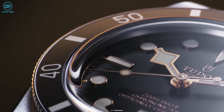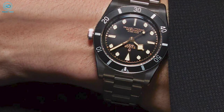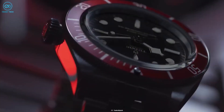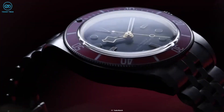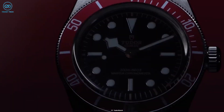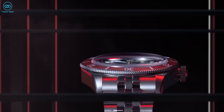The Tudor Submariner had a 37mm case, a lollipop second hand, a no-date automatic movement, and an attractive symmetrical timing bezel with zero-graduated hash mark. Taking a look at the Black Bay 54 in comparison, you can see how they took the style cues from the previous iteration, down to the last minute details such as the crown and the bezel dimensions.